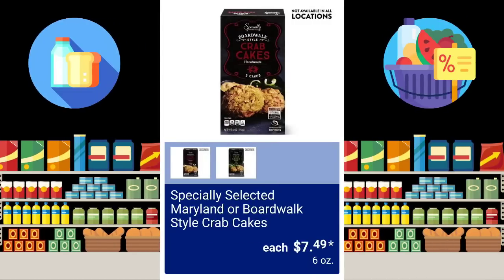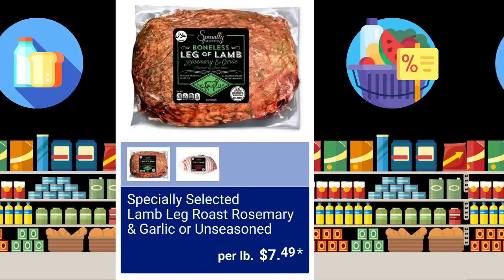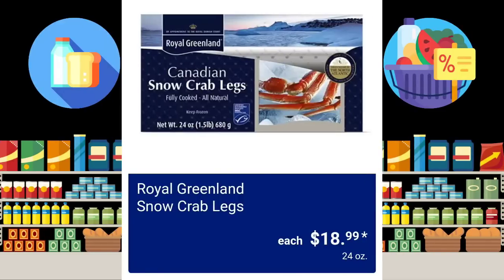Specially Selected Maryland or Boardwalk Style Crab Cakes — not available at all locations — $7.49. Specially Selected Lamb Leg Roast Rosemary and Garlic or Unseasoned, $7.49 per pound. Specially Selected Mocha or Vanilla Bean Mascarpone Cheesecake, $10.99. Royal Greenland Snow Crab Legs, $18.99 for 24 ounces.